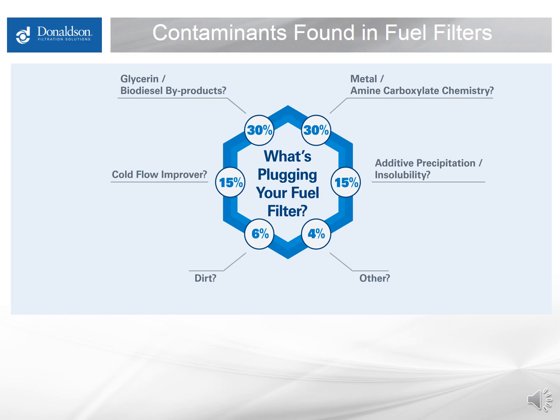To touch on the range of things that plug filters, here is a handful of typical causes we see in the field. I'd like to step through each one, discussing what is going on and what you can do as a fuel user to remedy the situation — hopefully avoid or minimize it as best you can.